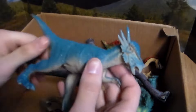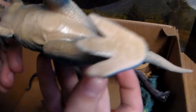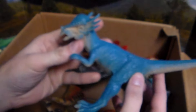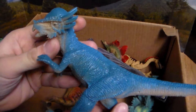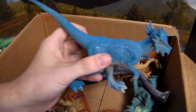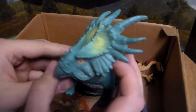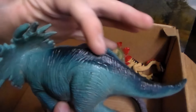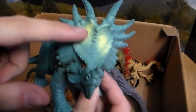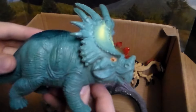Next up we have a Stygimoloch — I call it 'Stiggy' for short. You can look up the full name right there. This beautiful little dinosaur is a herbivore, almost like the Pachycephalosaurus with the bonehead. Love the blue coloration as well. Next up we have a Styracosaurus — love this beautiful dinosaur with the blue coloration along with the dark blue shade down its back, the yellow, and the crest and frill right here. Very awesome dinosaur.